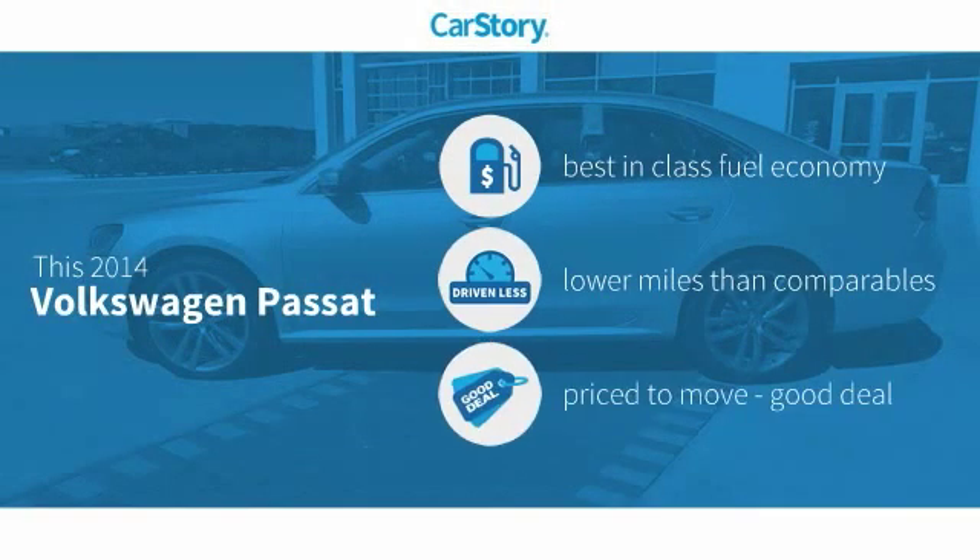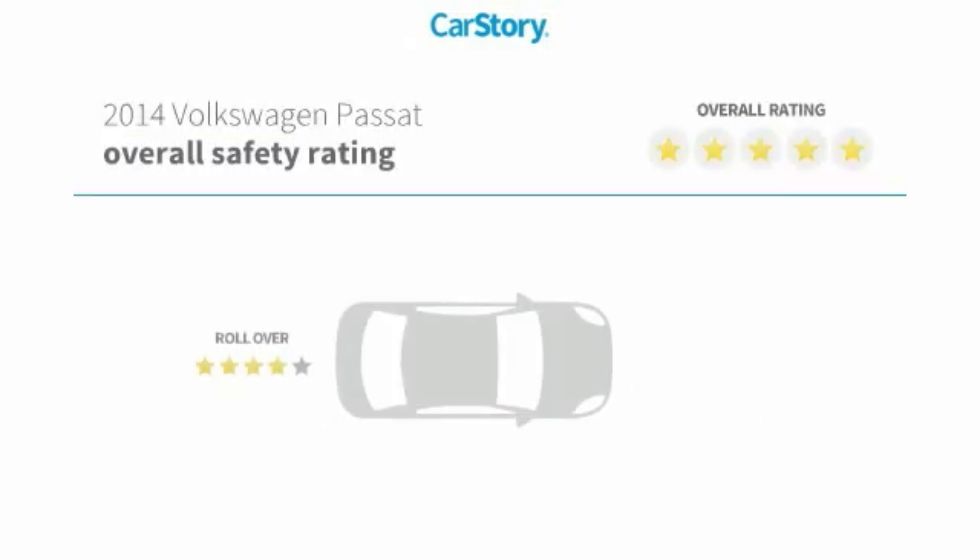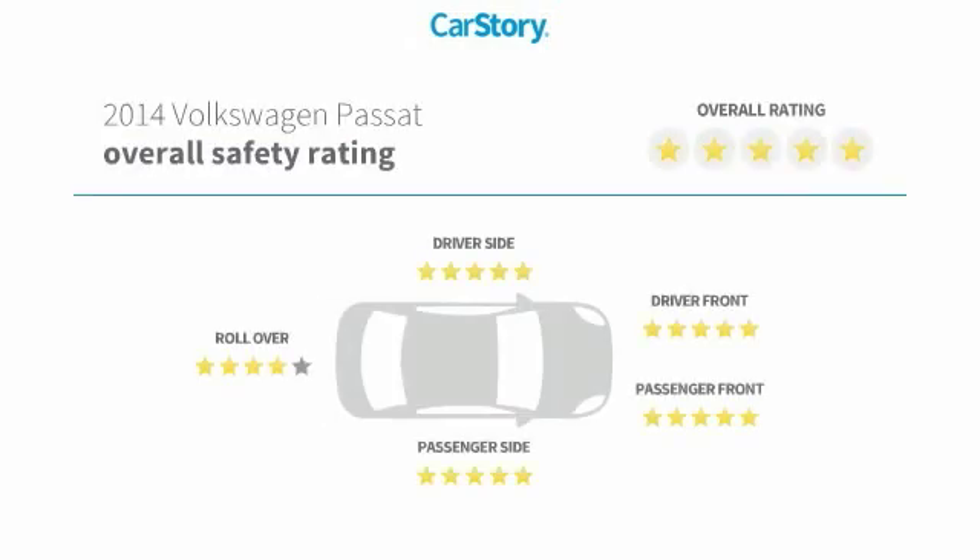Car Story Research indicates this vehicle as having best-in-class fuel economy, low miles, and a good deal, and has been listed as an IIHS top safety pick with these ratings.